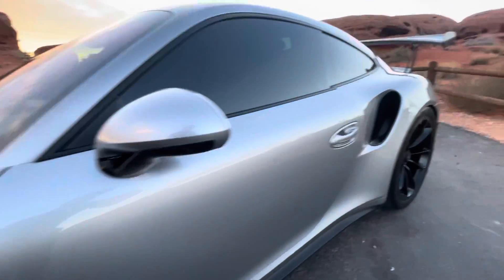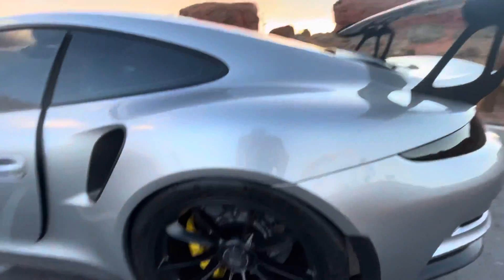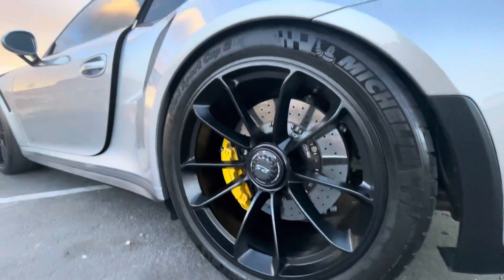All the panels are straight. Don't have any door dings. Vehicle's been garaged its entire life. Rear tires also have really good tread.